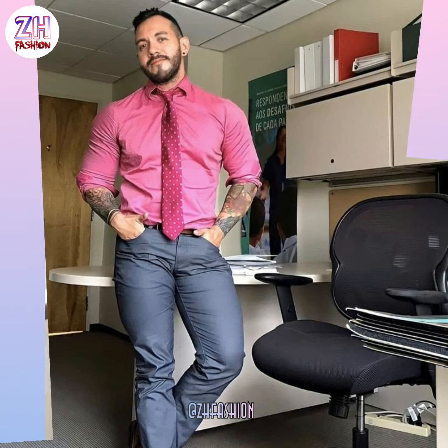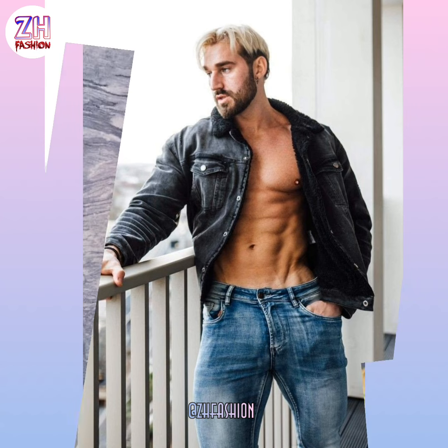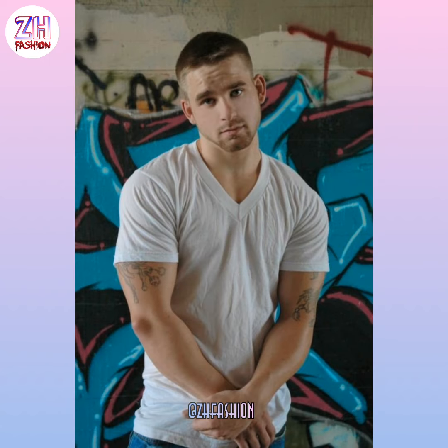You will surely like today's collection — as you can see, this collection is very good and very attractive. Tell me what you think of this design so I can do better. If you want to see such ideas on a daily basis, please subscribe to my channel ZHFashion and press the bell icon. These bodybuilder outfits are trending nowadays.